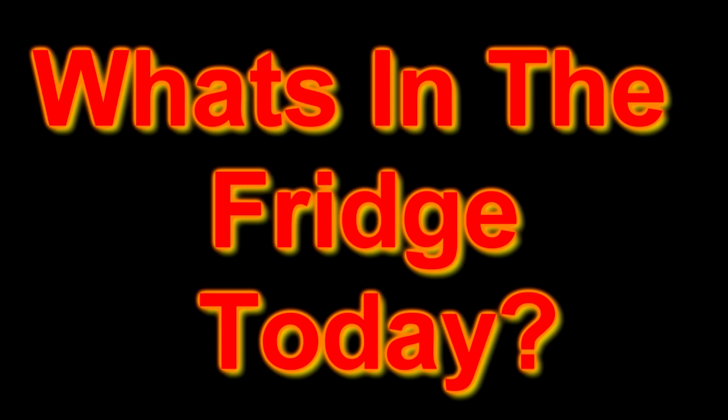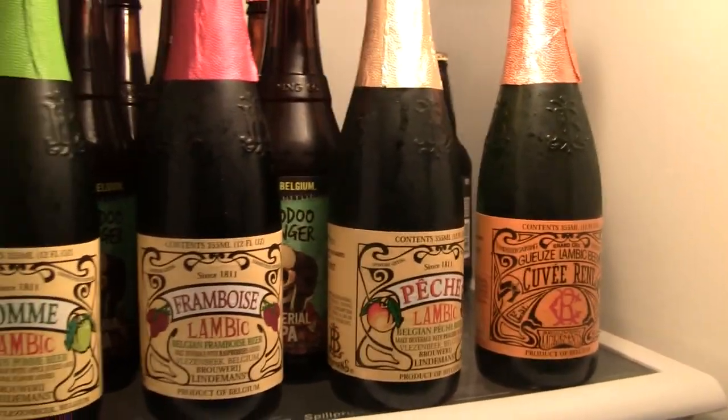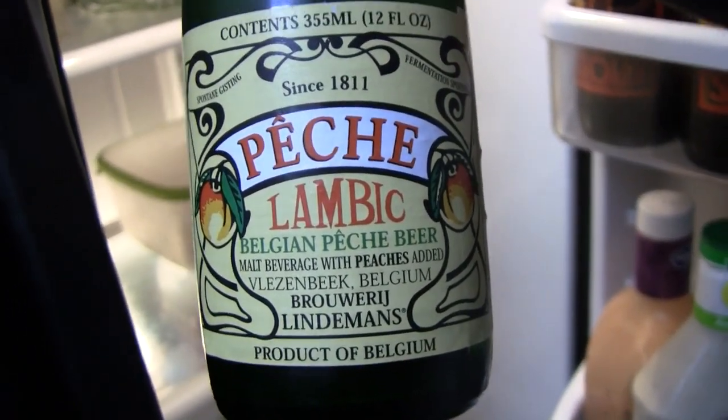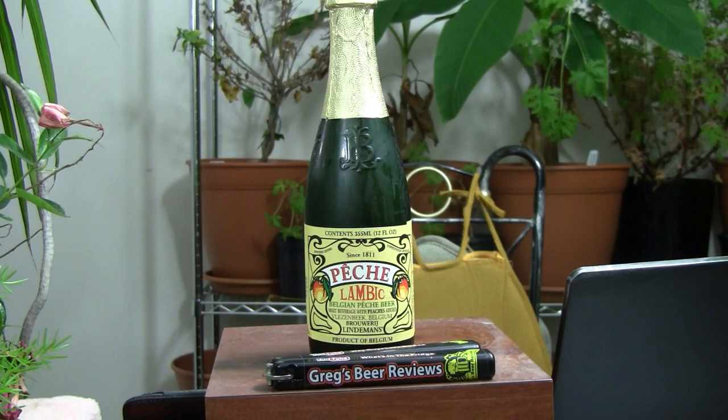Hello everybody. It's about that time. Let's go see what's in the fridge today. Hello everybody, welcome to Greg's Beer Reviews. Today, guys, I appreciate you stopping by.